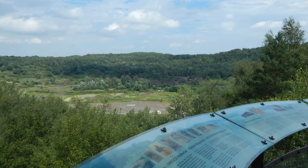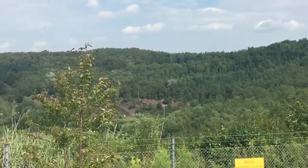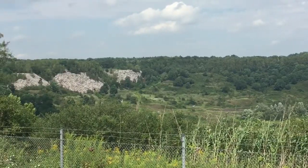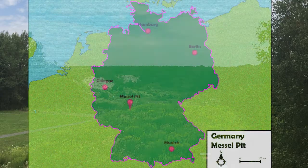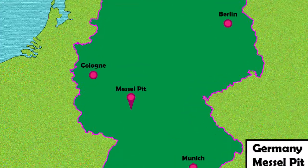Yep, it's a hole in the ground, but what did you expect from a place called a pit? This is however a very special hole in the ground — it is from this one site that we have gained more information about Eocene mammals than from any other site anywhere else in the world. Today it's the Messel Pit.